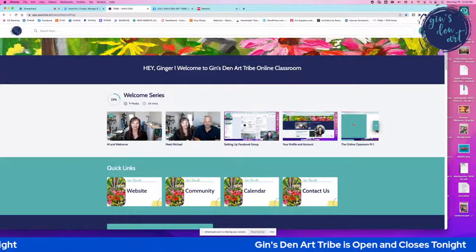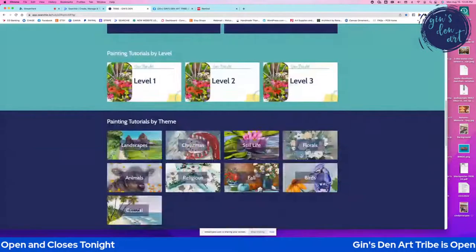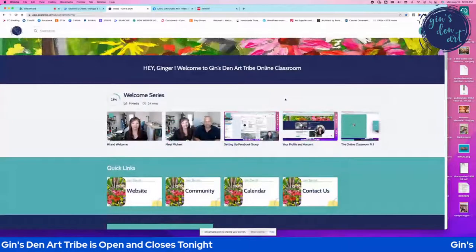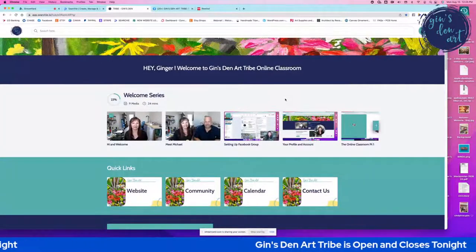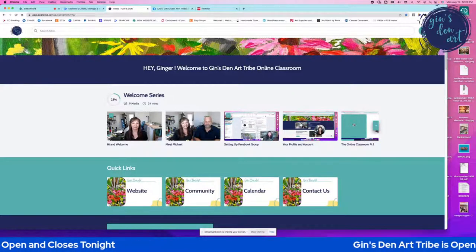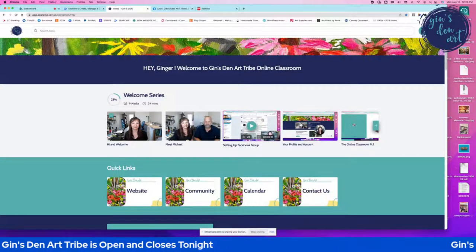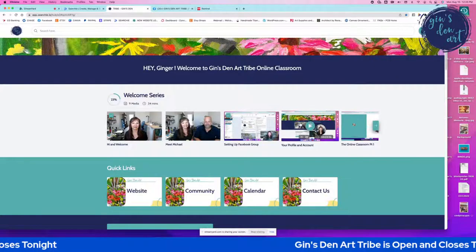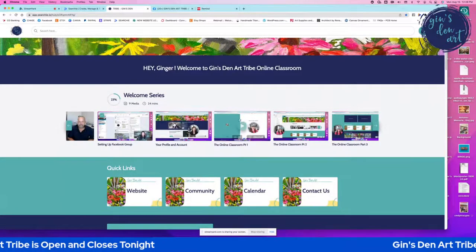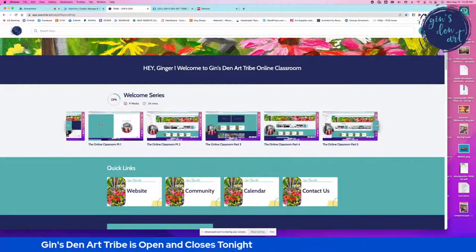When you sign in you will see this first, and it will actually be addressed to you — mine says 'Hey Jen, welcome to Jen's Den online classroom.' This page is just one page that you scroll through and you have access to everything. It's like an umbrella for anything you need in Jen's Den Art Tribe. There's a welcome series where I introduce myself and my husband, get you into the Facebook group, and walk you through setting up your profile. There's a short video for each part of the online classroom.